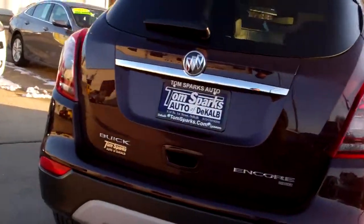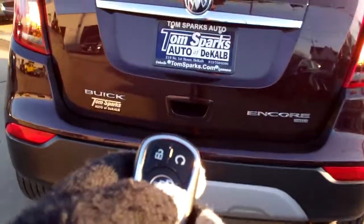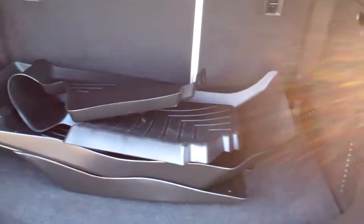Backup camera, keyless entry into the car. I just locked it. Easy liftgate. Got good room back here, looks like you got some all-weather mats to come with the vehicle.